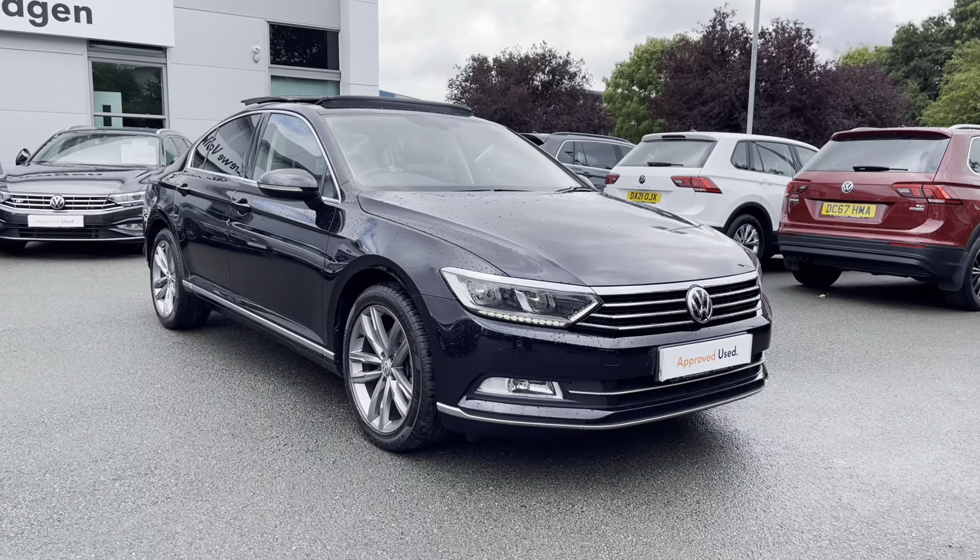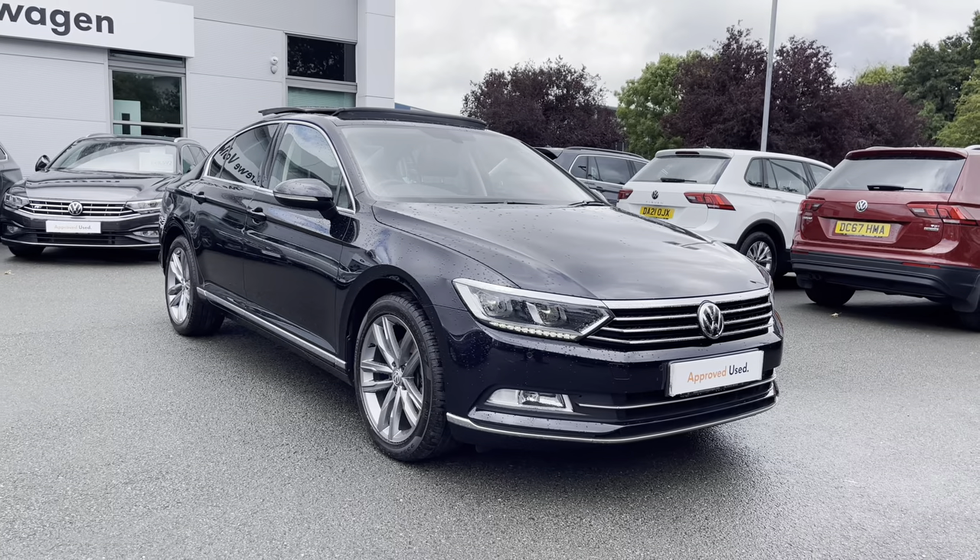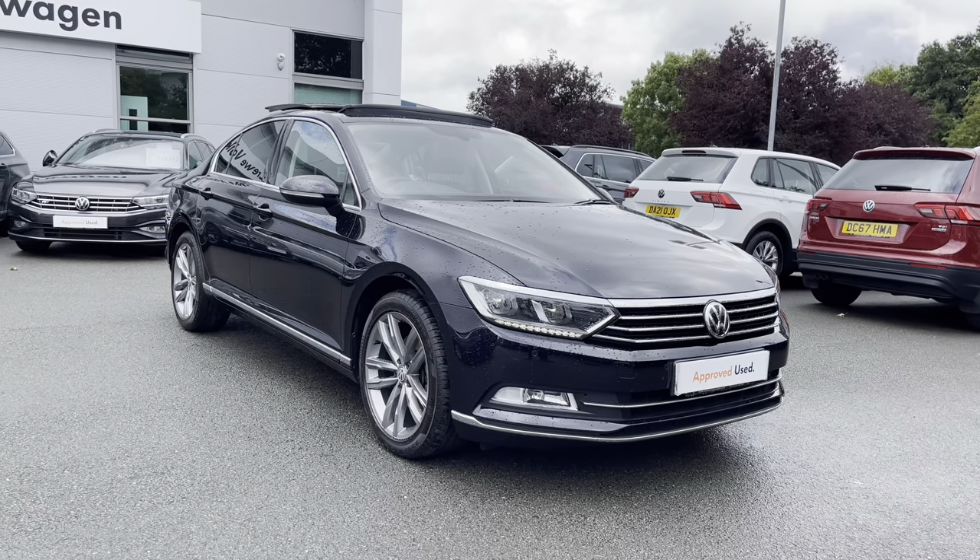Hello everyone and welcome to Crew Volkswagen. Today I'm going to show you around this lovely Passat Saloon GT we've got for sale, finished in a lovely deep black pearlescent paintwork.